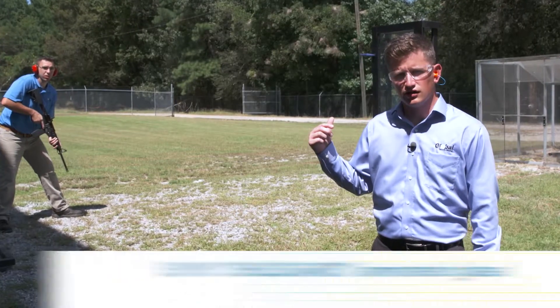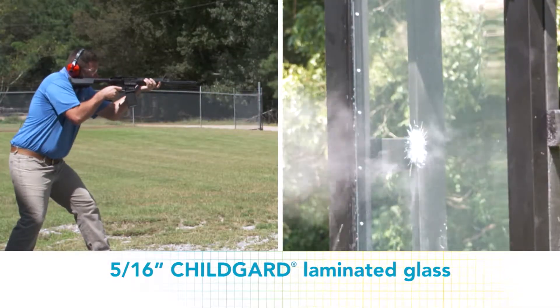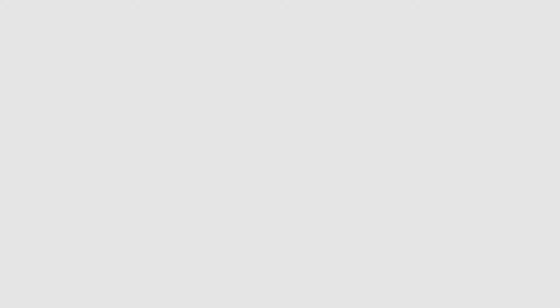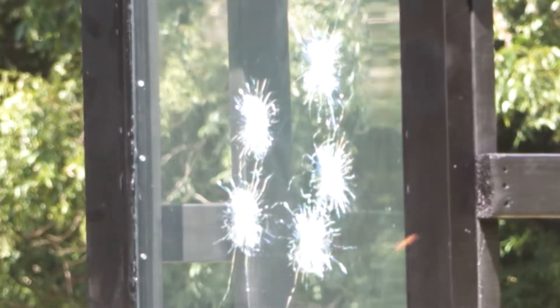Now we're going to see how ChildGuard 516 laminated glass fares in an attack test. As you can see with ballistic impact, the glass is still intact and has not fallen out of the frame.